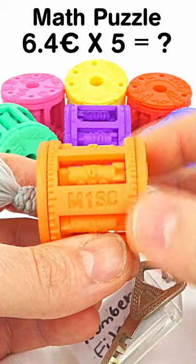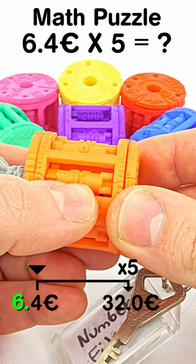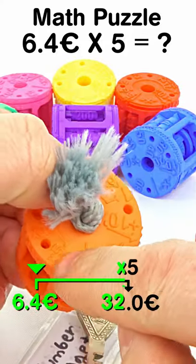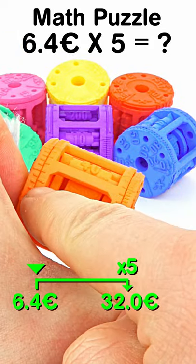Watch carefully how the multiplication emerges from the mechanism. I have a product that costs 6.4 euros, and I need 5 of them. The total price is 32.